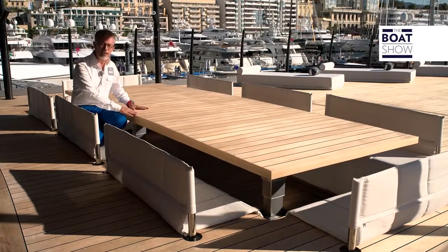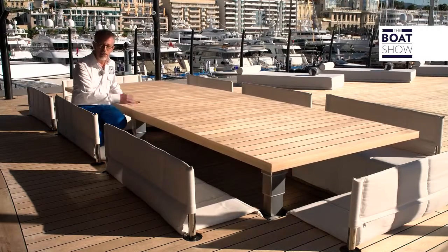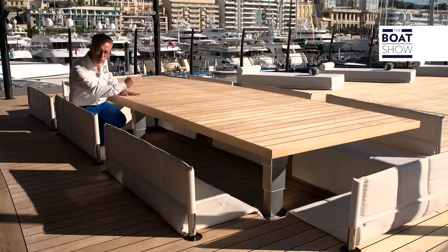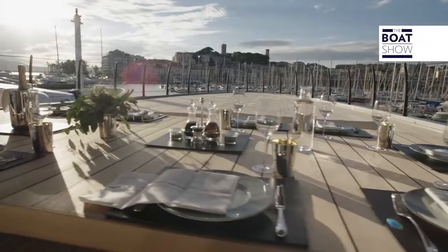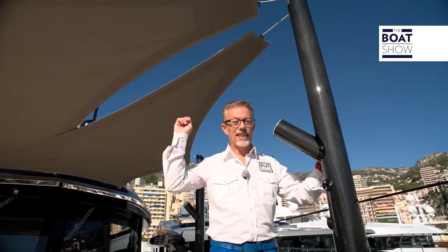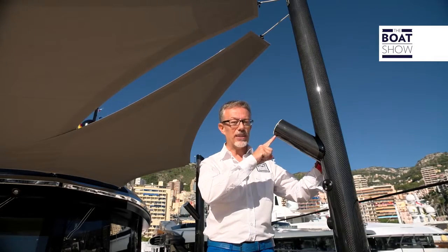Usually, this area on a mega yacht isn't used for guests, but here they've even put in a fold-away table, which varies the thickness because it fits into this recess of the bridge. Everything, every object on this boat is a design masterpiece. Look at this carbon pole that holds up the sunshade — it has a spotlight in it.